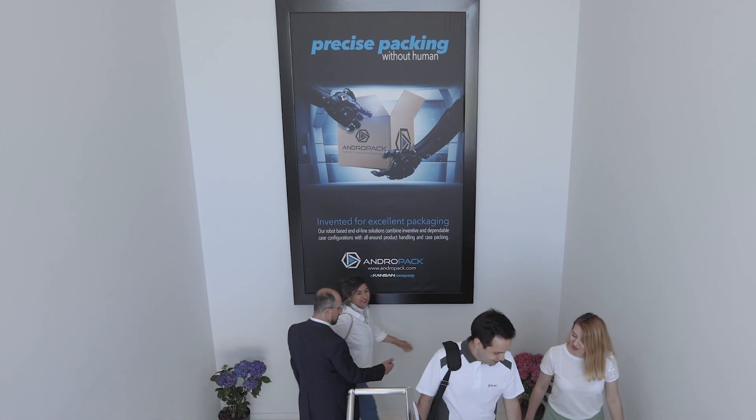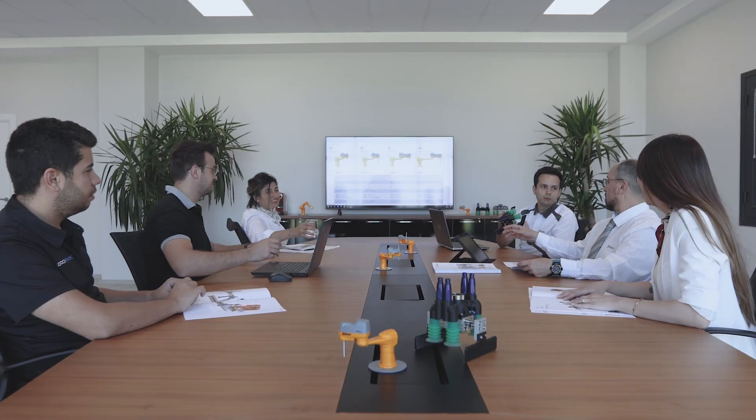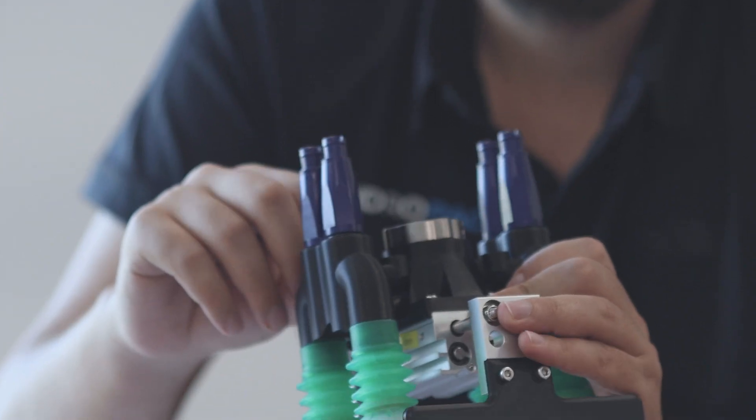We came across Stäubli Robotics in 2014, when fast, reliable, accurate and flexible robots were needed for our lead applicator. Having met all those criteria with TP-AT series robots, and by getting extensive technical expertise and a global service network, Stäubli became a reliable solution partner for us.